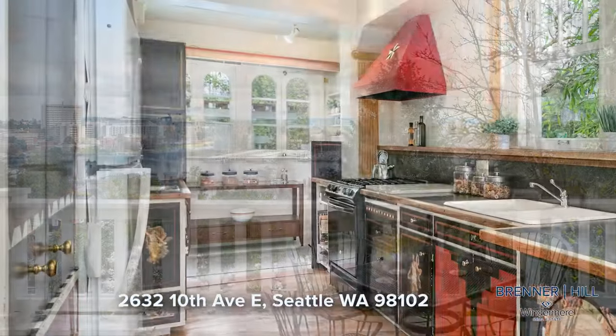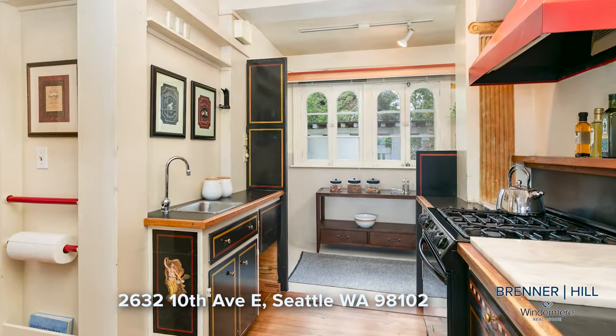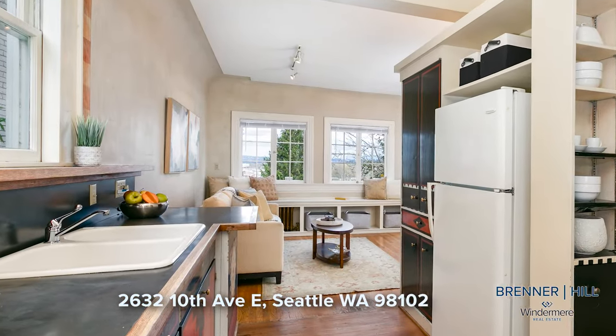The kitchen, steeped in history and character, has been witness to countless moments of joy and laughter. Whether you choose to update it or embrace its vintage appeal, this culinary haven is where memories are made and traditions are shared.